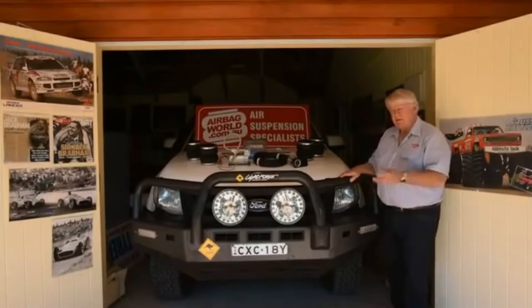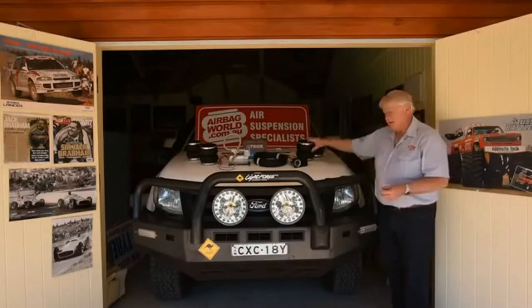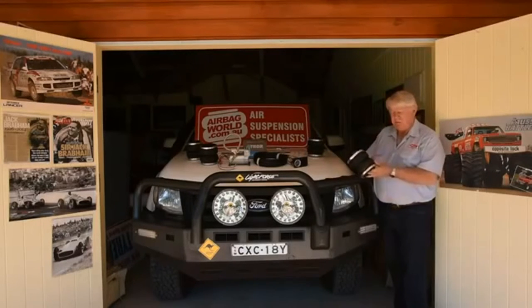Now in the old days, we used to have leaf springs and heavier springs, and of course that caused the vehicle, when it was unladen, to ride like an old horse and cart — it was horrible. These days, an airbag fitted to your ute will actually give you an air-adjustable rear suspension which gives you an excellent ride, excellent handling and makes the vehicle a whole lot safer for all those reasons.